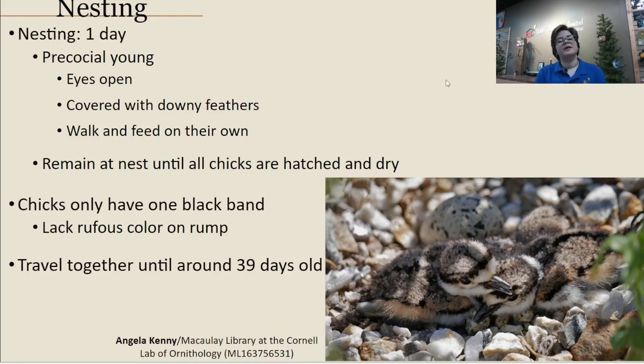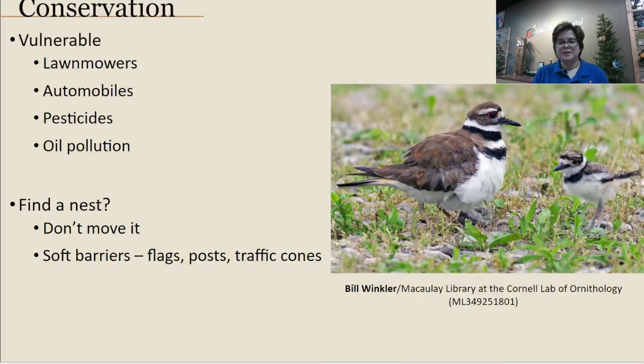The chicks remain at the nest until all are hatched and dry — which only takes about a day — then off they go, following the parents to foraging sites. They continue traveling with the parents until around 39 days old, at which point they split off into migration or wintering flocks until the next nesting season. The chicks have only one black band compared to the two bands of adults, and they also lack the rufous color on the rump. They have very fuzzy feathers and are much smaller than adults.